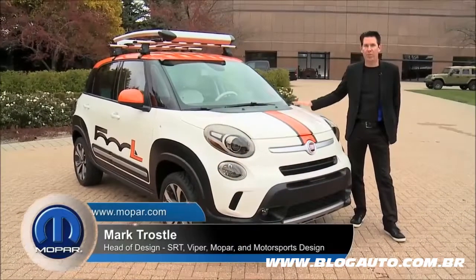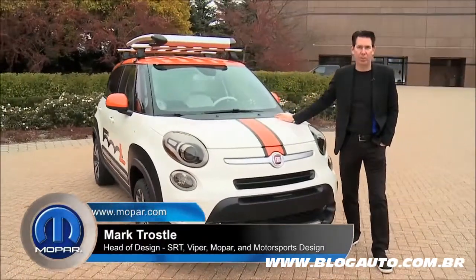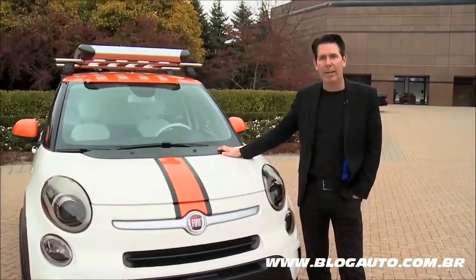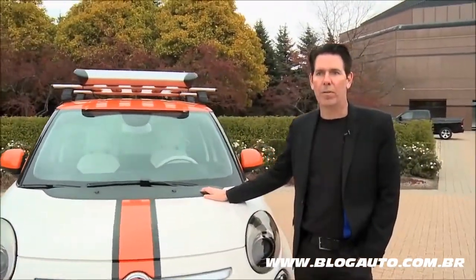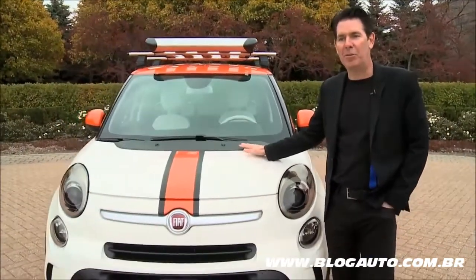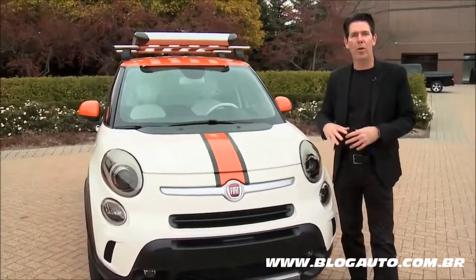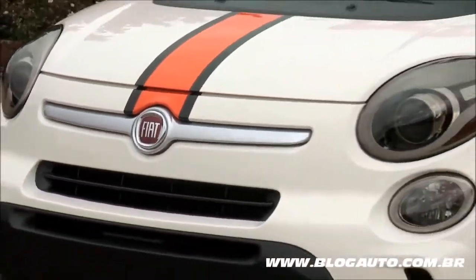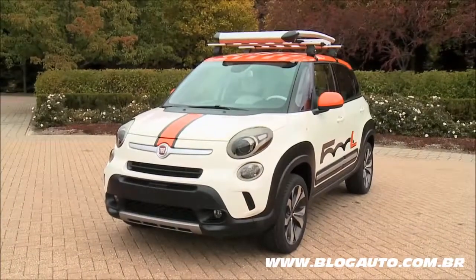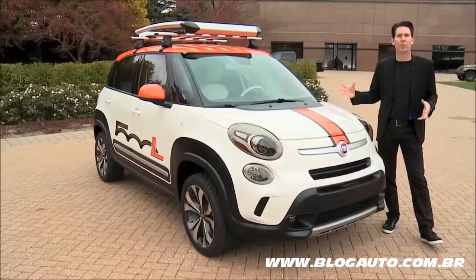I'm standing next to the 2013 500L that we at Mopar are calling the Adventurer, another vehicle that I'm very proud of. One of our goals for this year's SEMA, specifically with the 500L — and I can't give away too much, you'll see some more exciting things at the show — is to really show what we can do with the same vehicle. You'll see a brother or sister to this vehicle next week, but it's to really show what it can transform into.